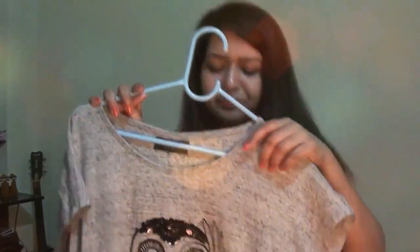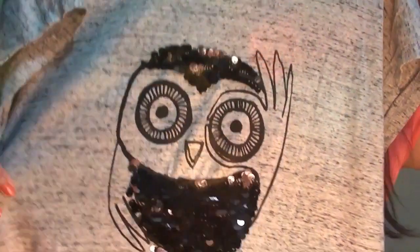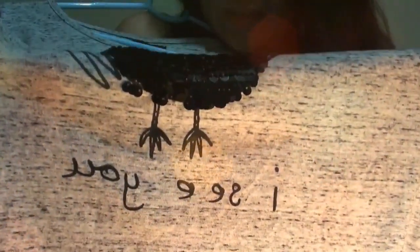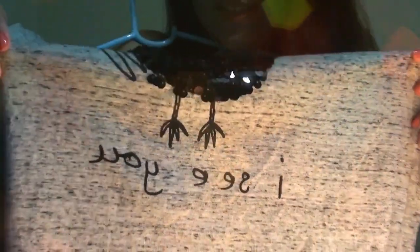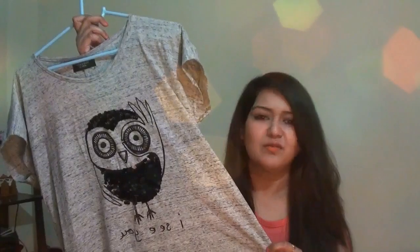I got this t-shirt — very loose and comfortable, perfect loungewear. It has a very cute owl and says 'ICU.' I got a bigger size because I wanted to wear it comfortably at home with my pajamas. I got this for 200 rupees a piece.